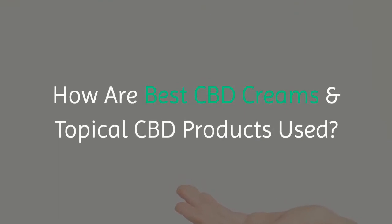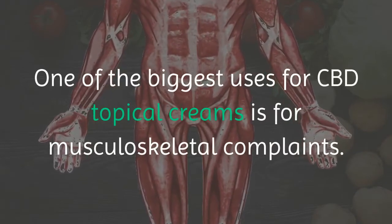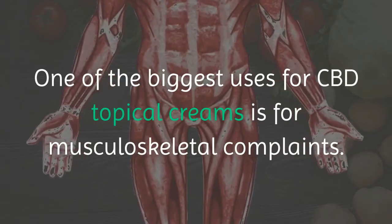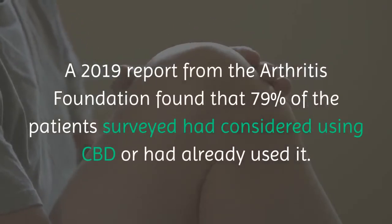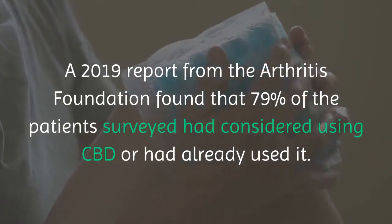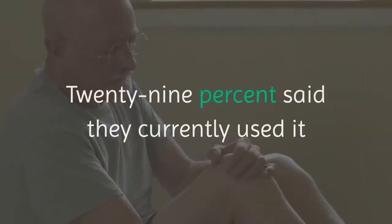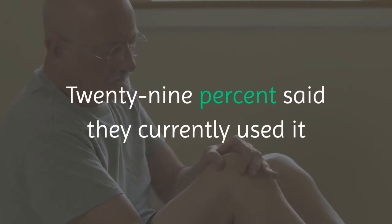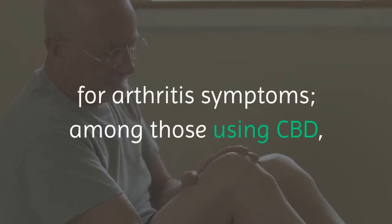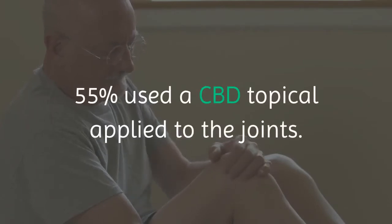How are the best CBD creams and topical CBD products used? One of the biggest uses for CBD topical creams is for musculoskeletal complaints. A 2019 report from the Arthritis Foundation found that 79% of the patients surveyed had considered using CBD or had already used it. 29% said they currently used it for arthritis symptoms, and among those using CBD, 55% used a CBD topical applied to the joints.